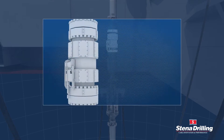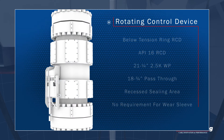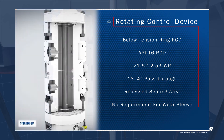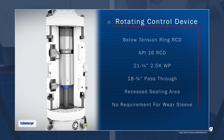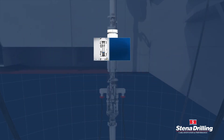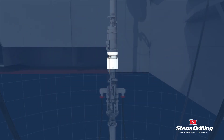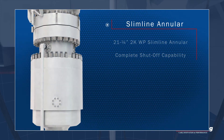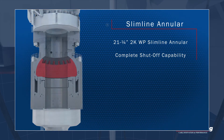The below-tension ring RCD features an 18¾ inch pass-through with a recessed sealing area, negating the requirement to install a wear sleeve when not in use. The 21¾ inch slimline annular isolates the wellbore during RCD bearing changeouts and riser gas handling operations.